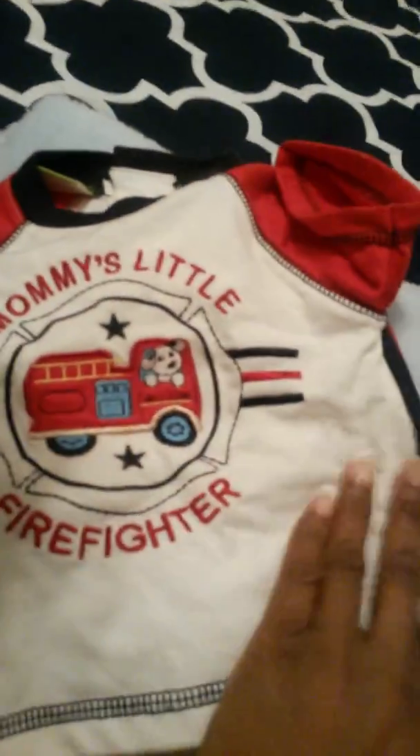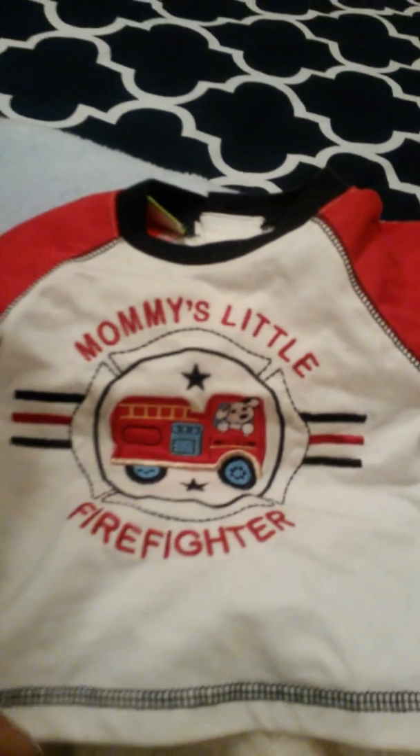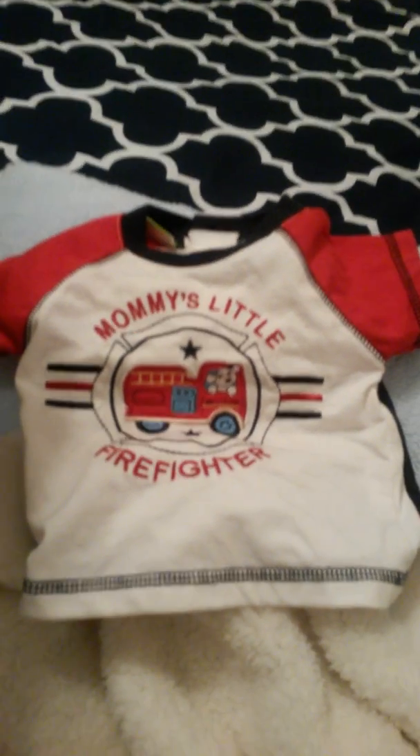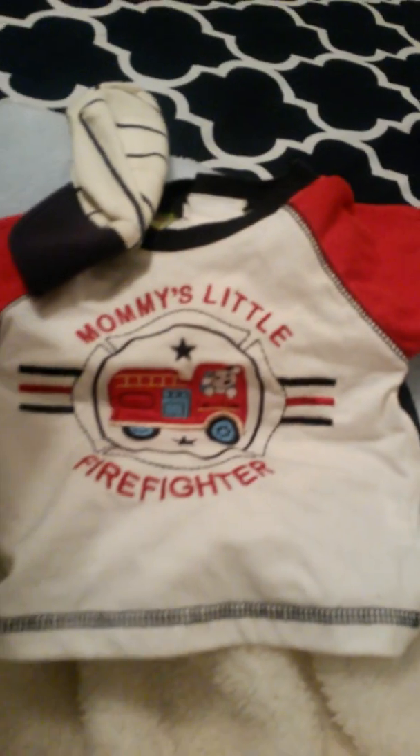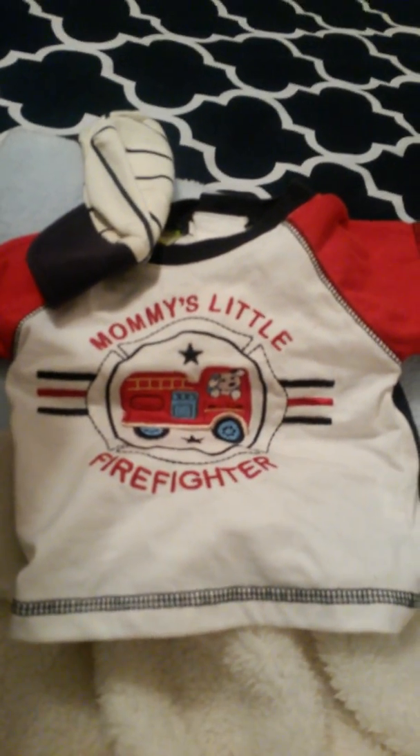Okay, we got a bag here, a couple of outfits and a ball or something it looks like. Let's see what we got — we got some little pants, some shorts, and a little outfit. We have a shirt that says 'Mommy's Little Firefighter' — oh, that's cute!